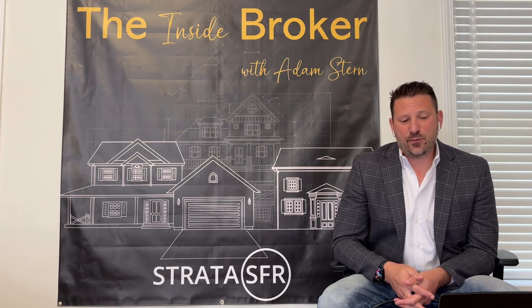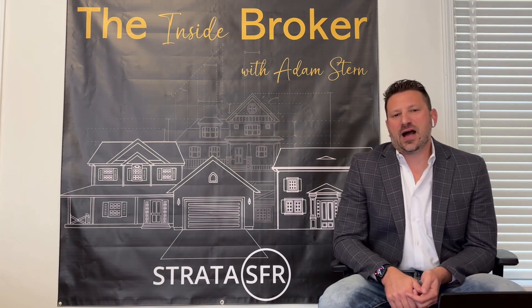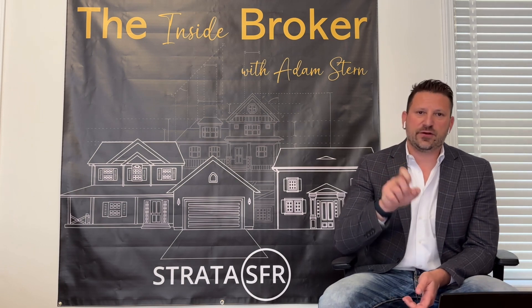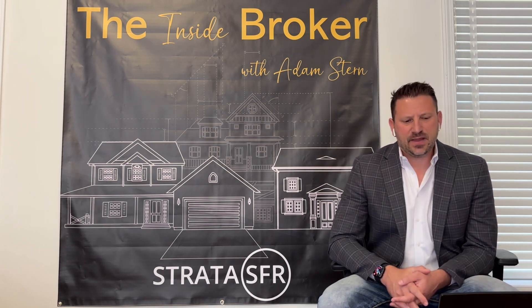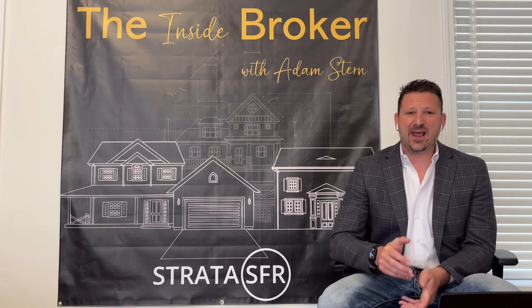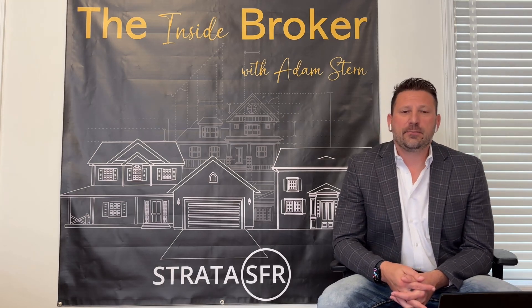Another headwind is the operating margins that operators have to contend with right now — higher taxes and higher operating expenses are squeezing their margins, making it more difficult to find deals that pencil. And of course, investors have to contend with higher interest rates, which mean they can't pay as much as they could before rates went up for Build for Rent housing.